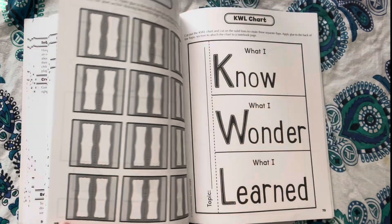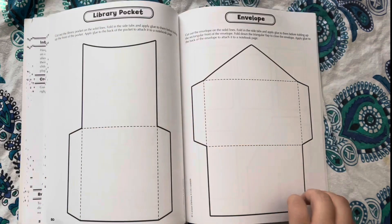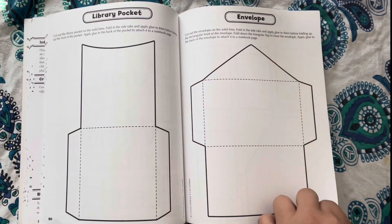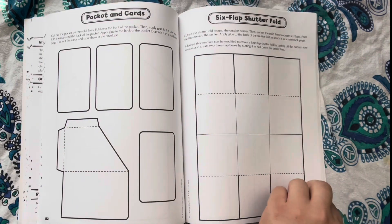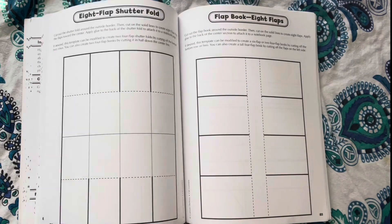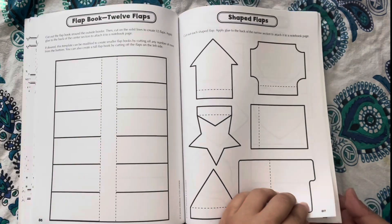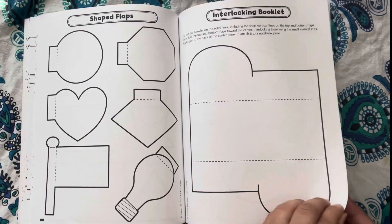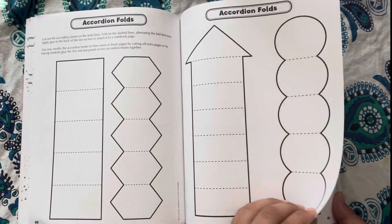I'm going to show you the extra resources I'm going to use to help teach and lecture my students. But before doing so, my name is Stephanie. I'm a homeschool mom to three kids, fifth grade and under. It would mean so much to me if you would like, subscribe, and share this with your homeschool tribe so they can make the best decisions choosing their curriculum for the upcoming academic school year.